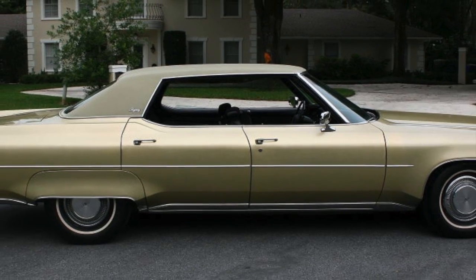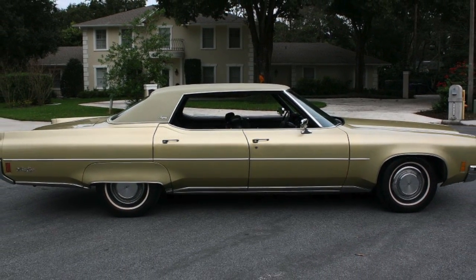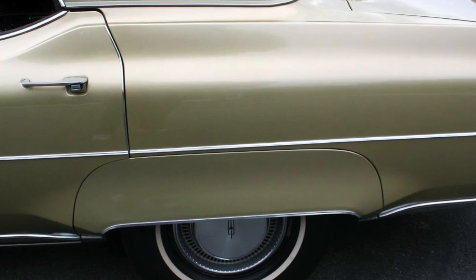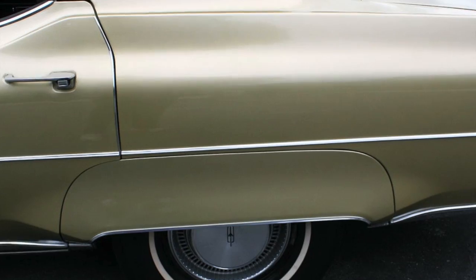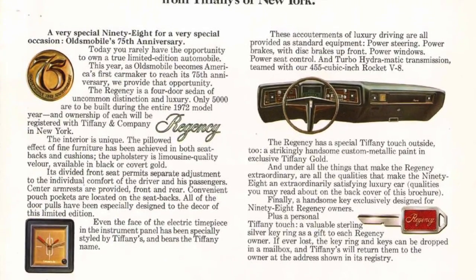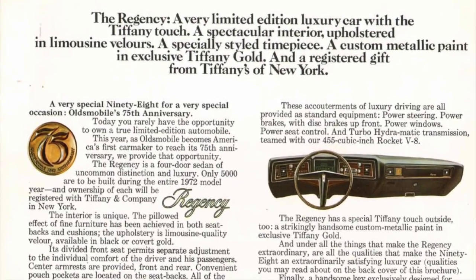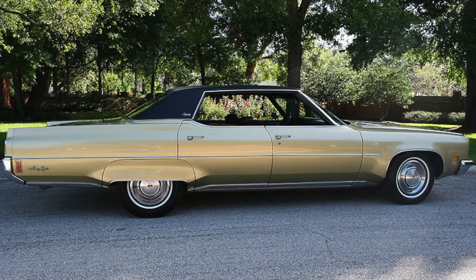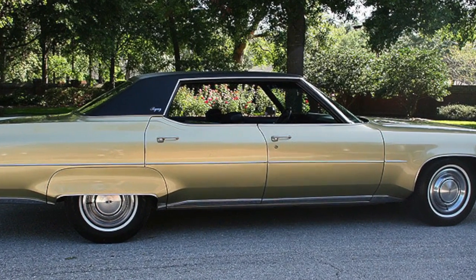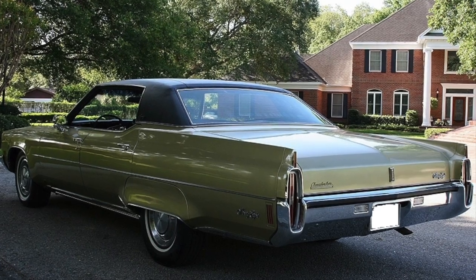To produce this car, Oldsmobile partnered with Tiffany and Company. This is why all 1972 98 Regencies had a Tiffany gold exterior paint job, an electronic Tiffany interior clock, and a unique Regency ignition key on a Tiffany sterling silver key ring. Upon purchase, each 1972 Regency was entered into Tiffany's special registry.